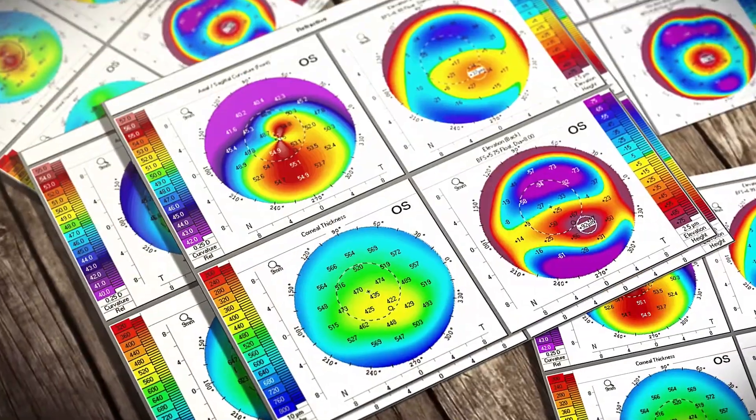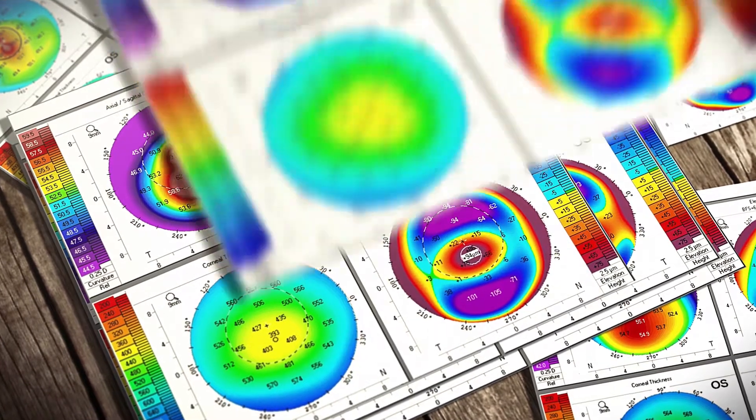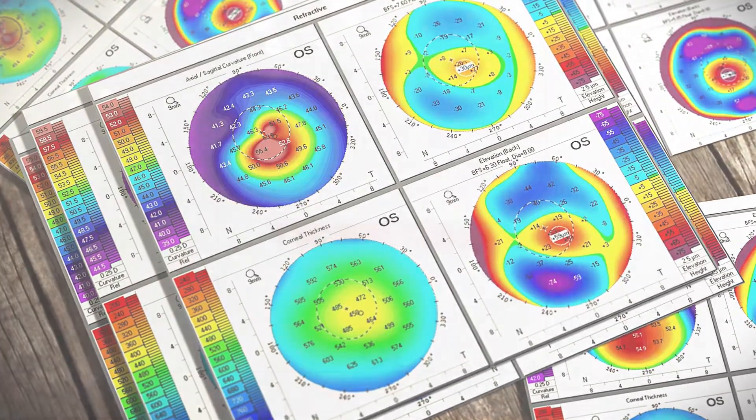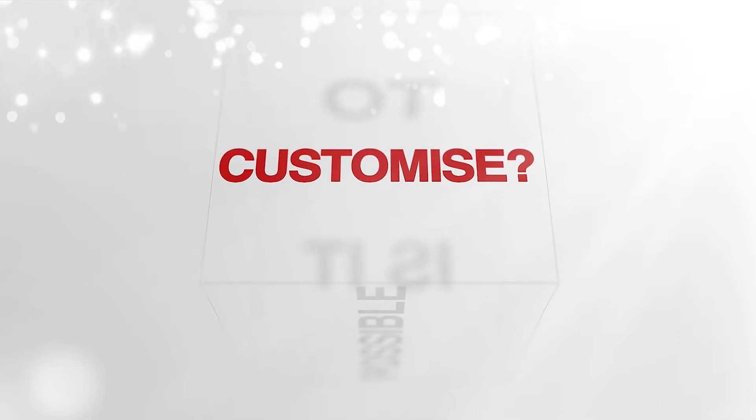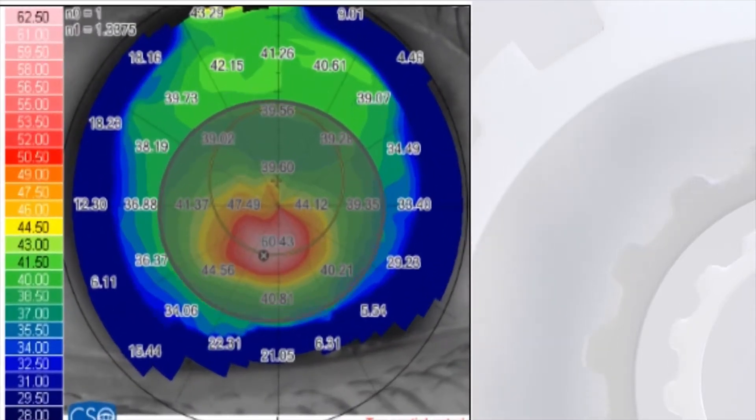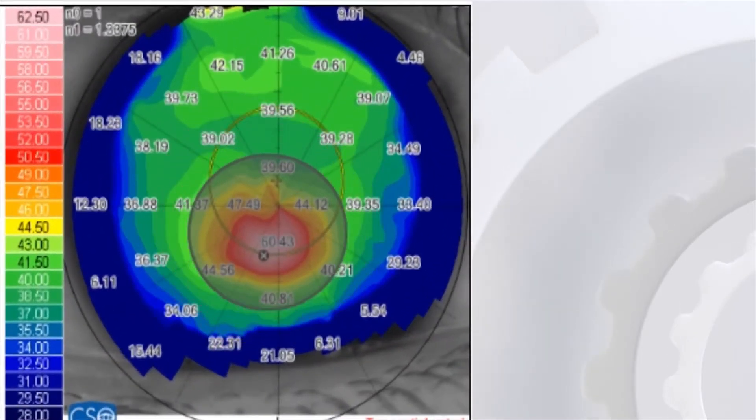We know the cones have different sizes and shapes. So, our research question was: is there any way we can achieve visual outcomes comparable to topo-guided PRK? Is there any way to localize and de-center the zone of ablation? Well, now there is.